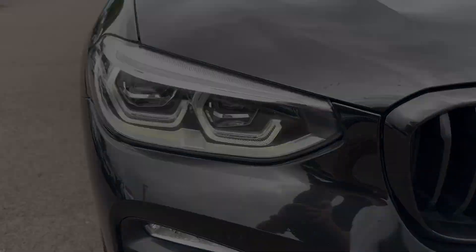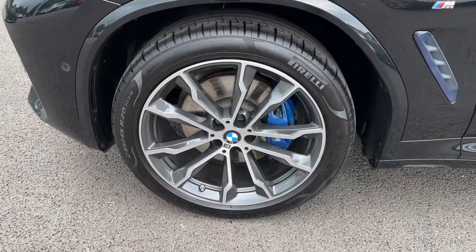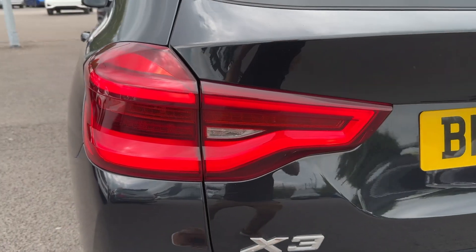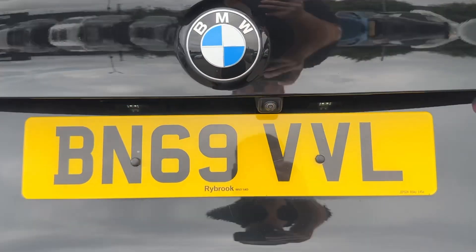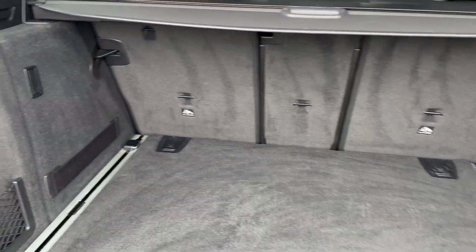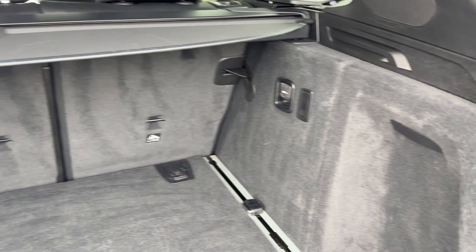This model comes packed full of factory fitted extras, so feel free to have a read through the description. Standard features include LED headlights as well as large multi-spoke alloy wheels. For added convenience there's a power operated tailgate, keyless entry and start, with 40-20-40 folding split seats to create even more space if needed.